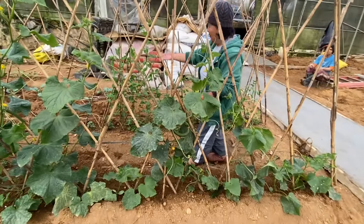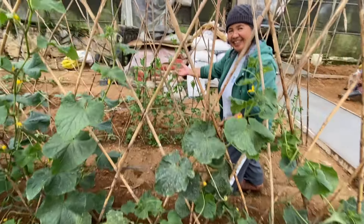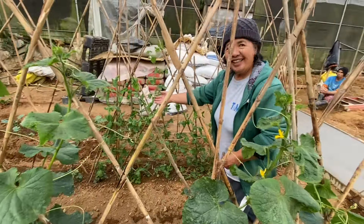Hi everyone! Today mom is going to show her new plants and vegetables. Mom's new additions to the vegetable crops — we have sweet peas, edamame, and cauliflower.